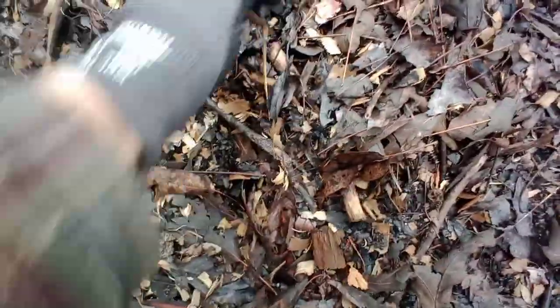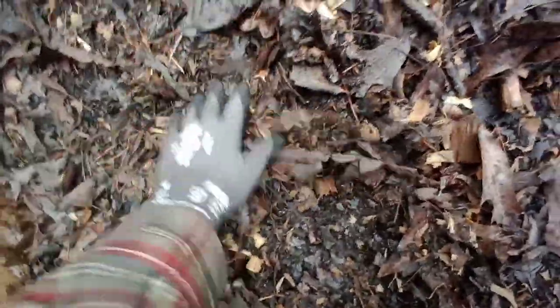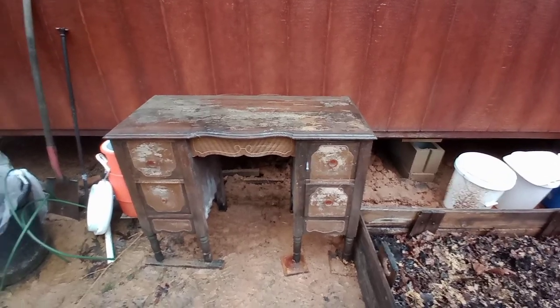right over here. Yeah buddy, let's just get you a little place to dig down underneath. You just go make yourself happy — bye bye little worm!